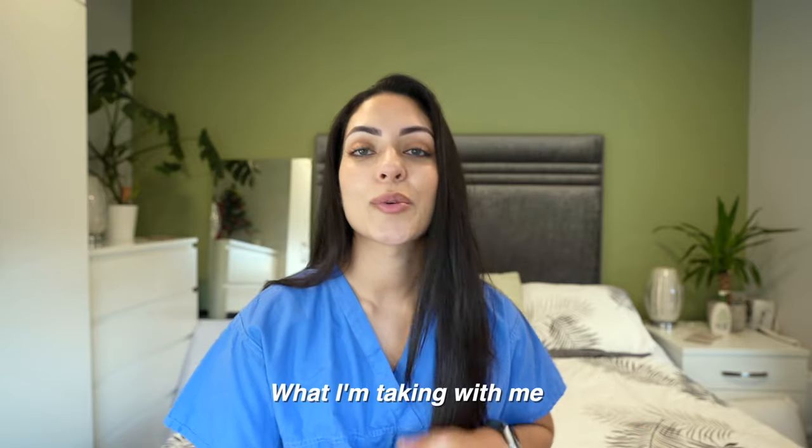I'm about to leave for placement but I thought it'd be really cool to show you guys what I'm taking with me. I'm in my third year of medical school as a graduate, which means the majority of my third year is going to be on placement. Let me get right in and show you what's in my bag.